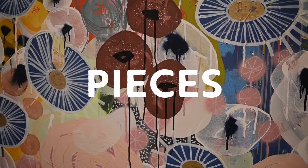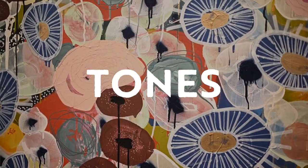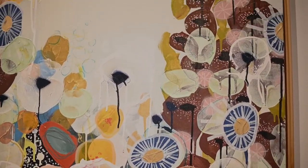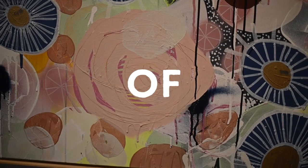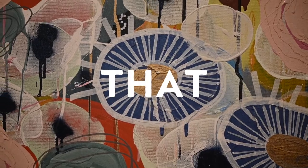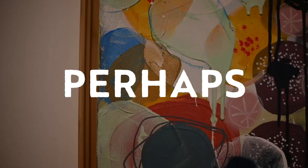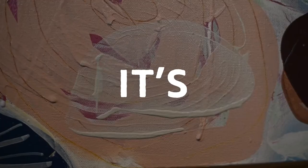Out of all the pieces, this is the most bodily. She's using flesh tones and these almost look like open wounds oozing. When I looked at this piece I kind of just saw flowers and was content with that — like a field of perhaps lilies or something of that ilk.